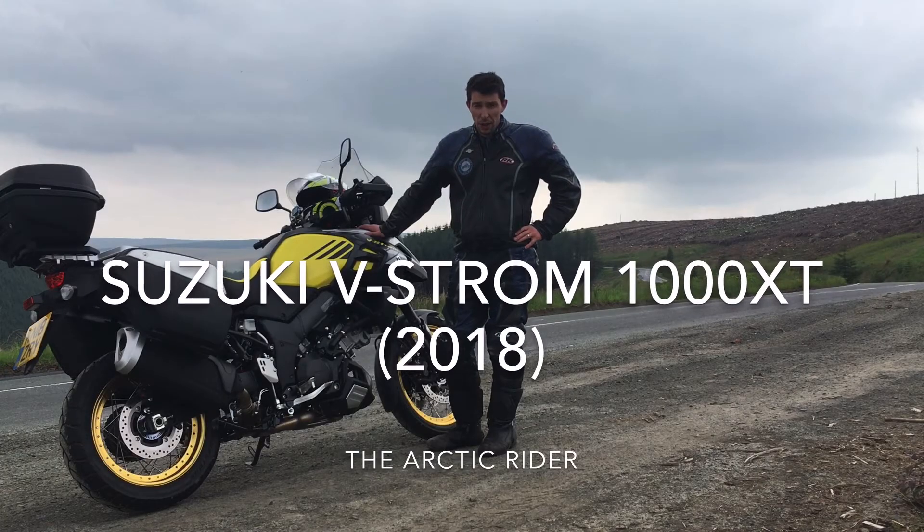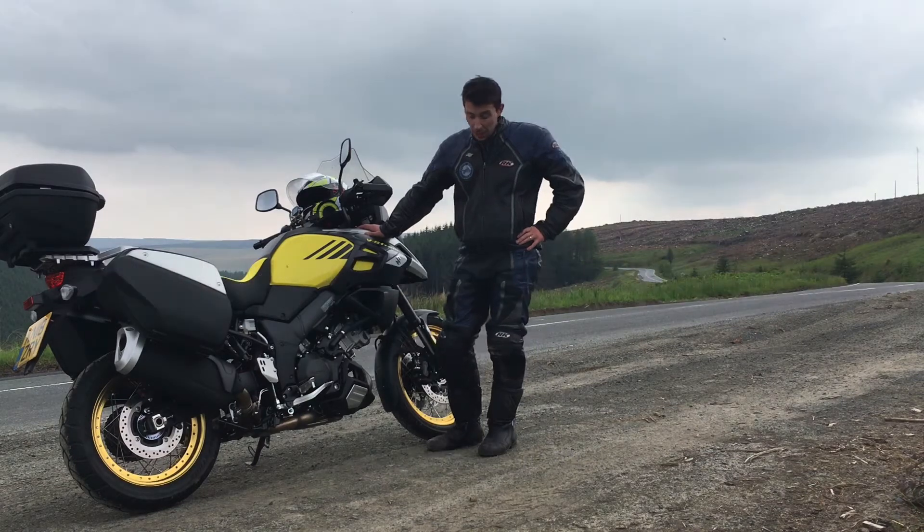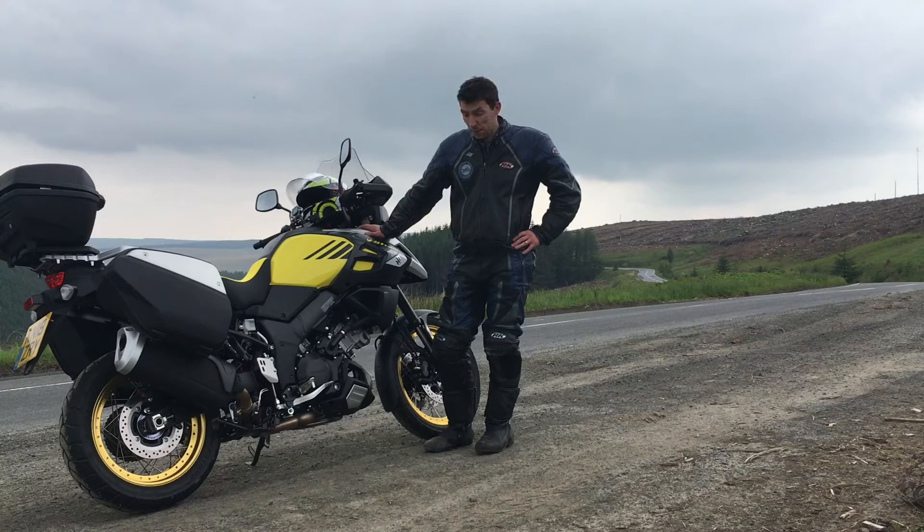This is the 2018 Suzuki V-Strom 1000 XT. I've had it for 500 miles now, so I just want to give my first thoughts review about the bike. I've ridden it on motorways, I've ridden it around the borders in Scotland doing some country roads, and even done a bit of a supermarket run.